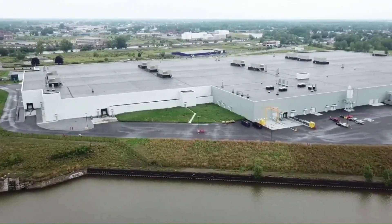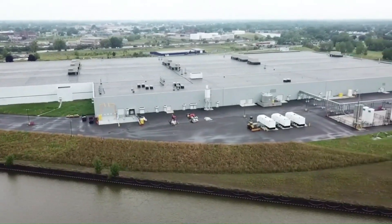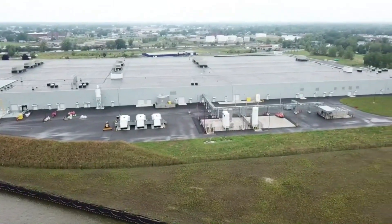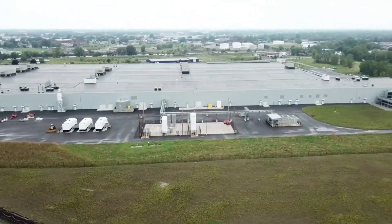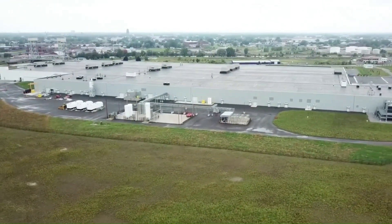Gigafactory 2 is an important center for increasing Tesla's production capacity and developing technologies for renewable energy. It also works as a joint venture between Panasonic and Tesla. This partnership plays a vital role in the development of battery systems for Tesla's electric vehicles.